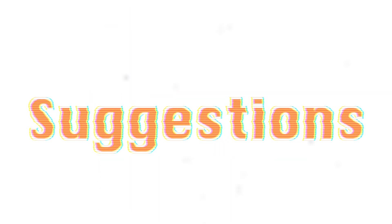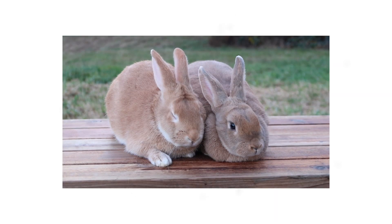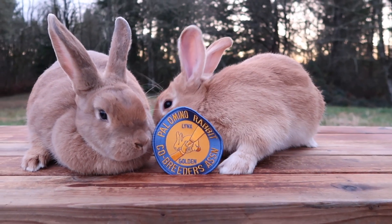In 1953, the name was finally changed to the Palomino after Mark Youngs set out a coffee can for written suggestions for a new name at the Arbor Show in Amarillo, Texas. And that's how the Palomino Rabbit got its name. Four years later, in 1957, the Palomino was accepted as a breed by ARBA.